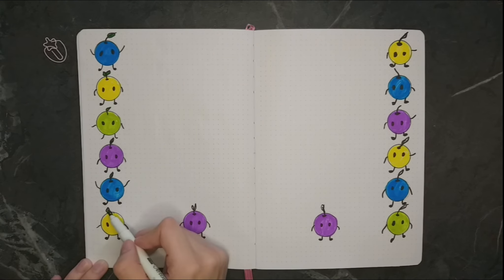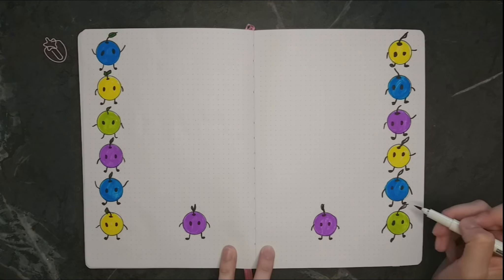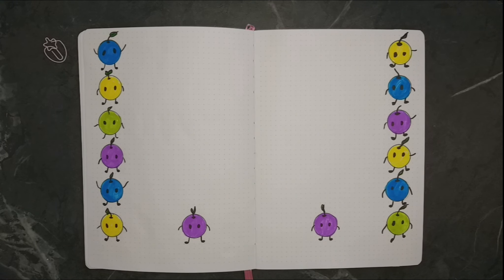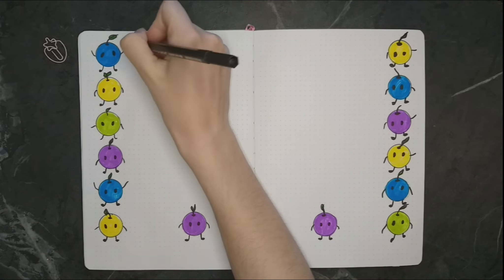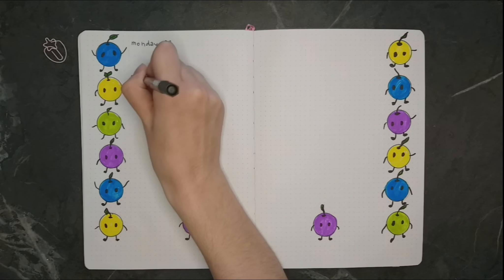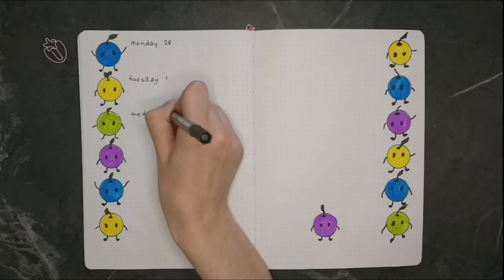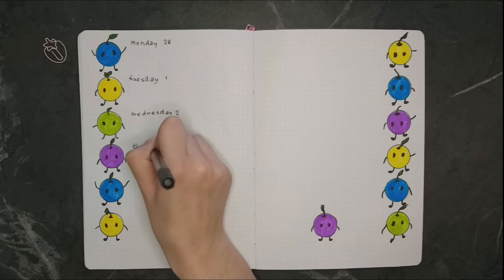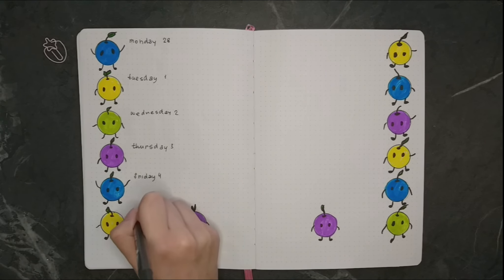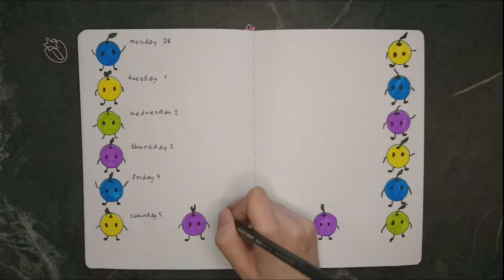Right after I finished the Junimos, I realized that I was missing the day of the month and maybe the day of the week indication as well, and I didn't really want to write it on the Junimo's face, so I just wrote it down next to the Junimo — so Monday, 28th, and so on and so forth.